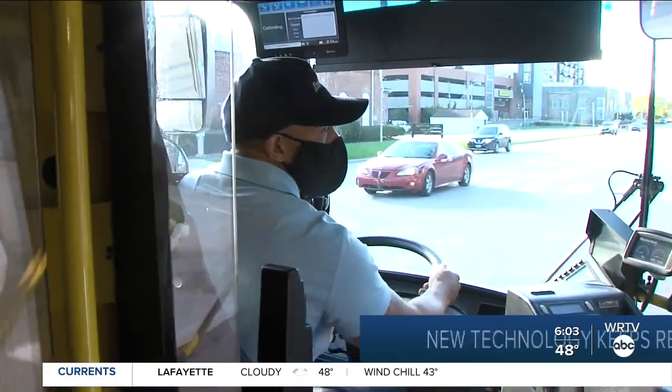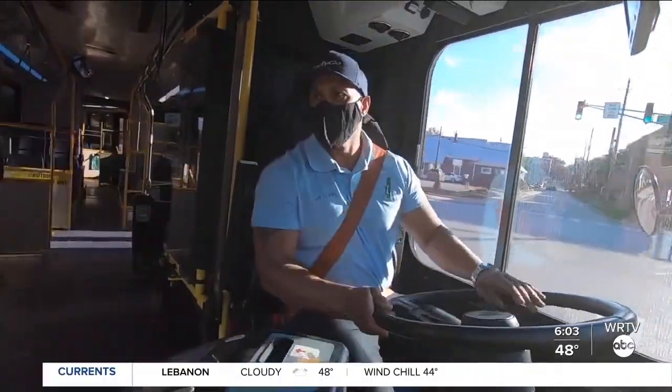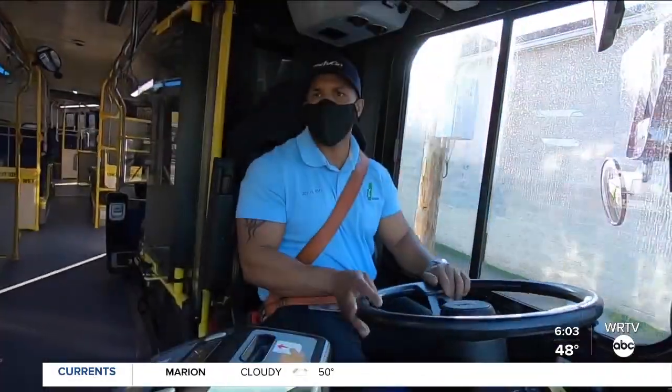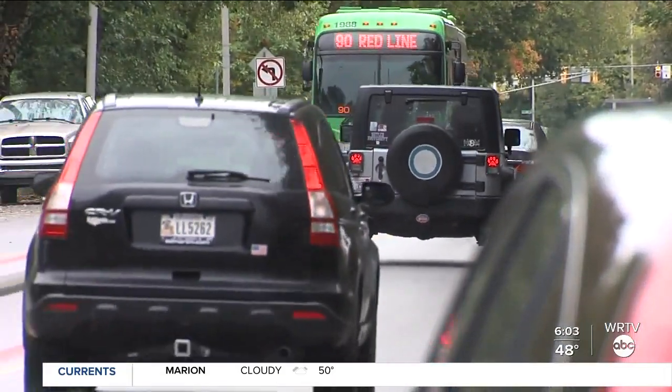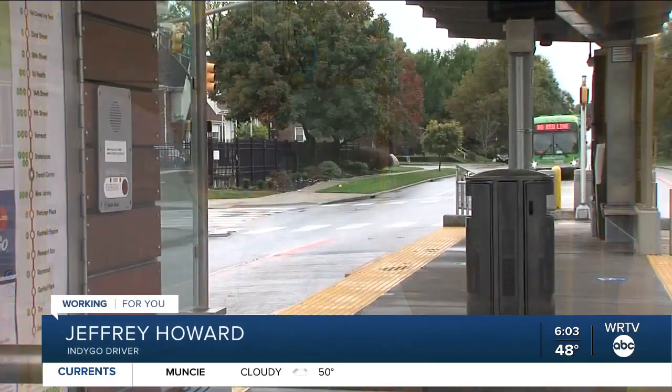After we drop passengers off down at 66th Street, we come around this way. Jeffrey Howard has been on the job for 13 years. He believes the new technology will ensure you get to your destination without delay. Much, much better, because I don't have to worry about losing charge or if I'm going to make it to the south side or not.